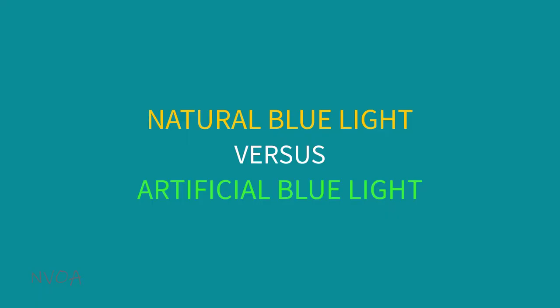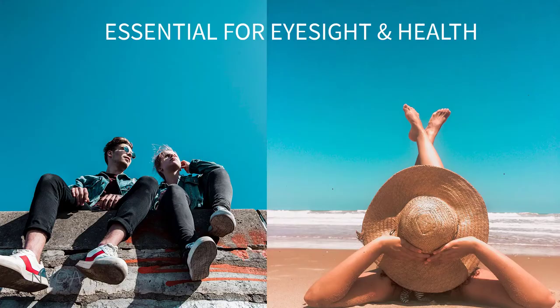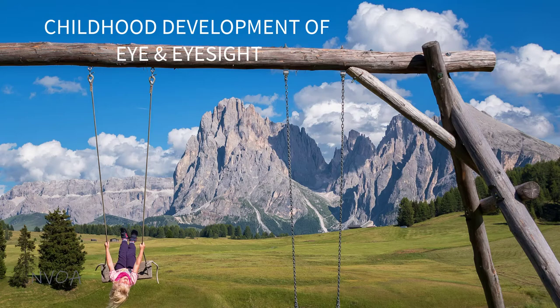Yes, the sun is one of the sources of blue light, but it's a good one for us. The blue turquoise light from natural sunlight is essential for our vision and health. It helps us sleep better by regulating our natural sleep and wake cycles, called circadian rhythms, increases alertness, memory, and cognitive function, elevates moods, and increases the feeling of overall well-being. That's why we go to the beach for vacation. Blue light outdoors also helps with the childhood development of the eye and eyesight, so letting your kids go outside and play is a good idea.